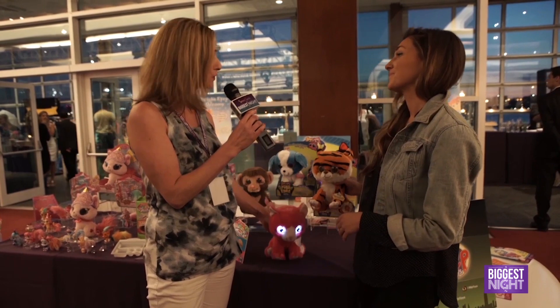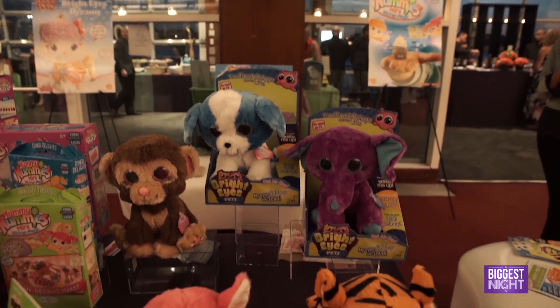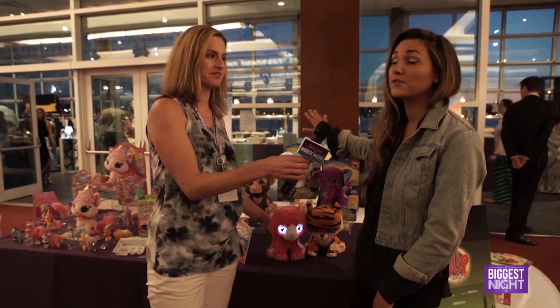They're so sweet and there's five different varieties? Yeah, there's actually more than five — there's eight, but the first wave is just four.